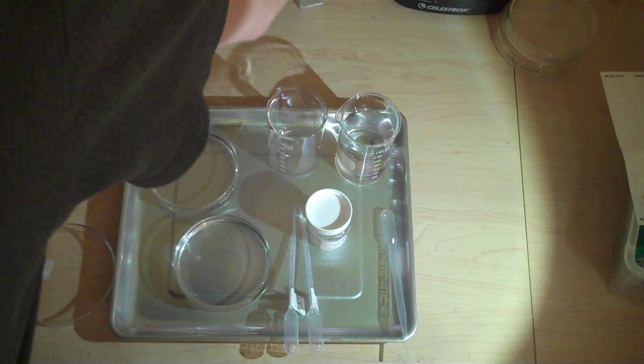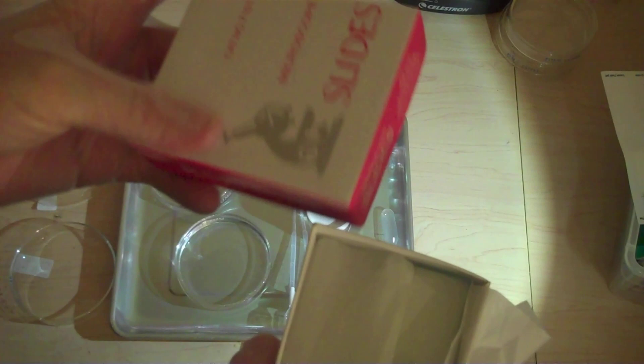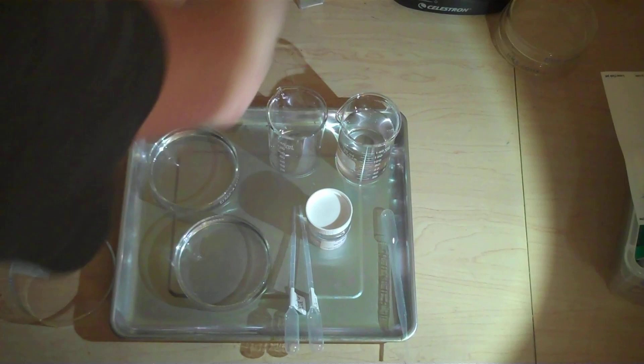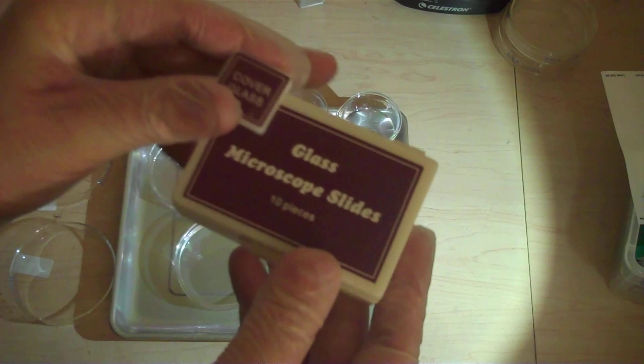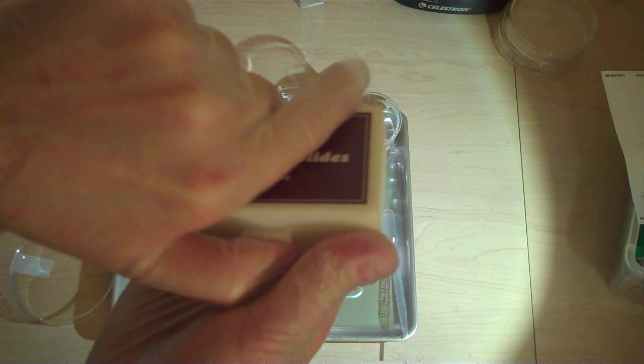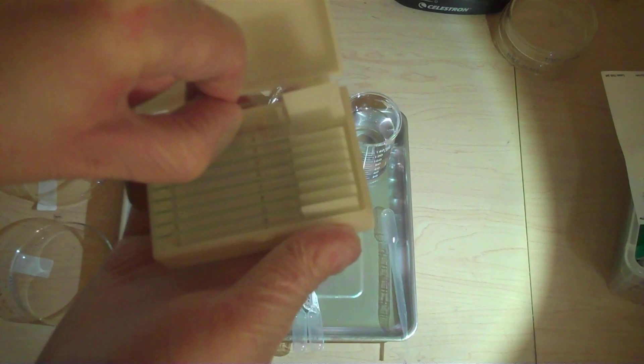I buy nice cover slides and sample slides. But if you're ever in a pinch and you have a Hobby Lobby nearby — it's kind of like a hobby shop — for about three or four dollars after tax they sell a pack of microscope slides and cover sheets. They're actually really nice. I was genuinely impressed — for that price, it's a great deal.